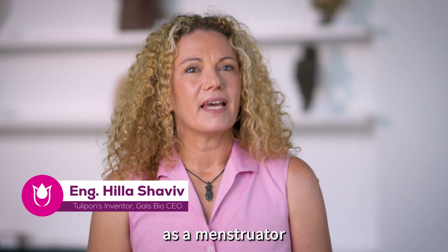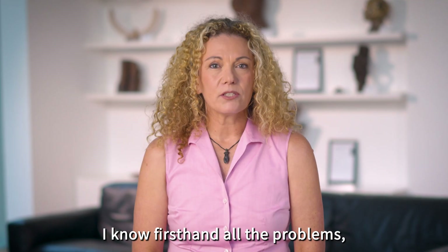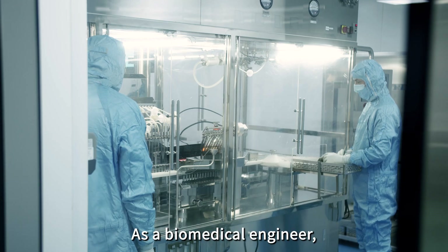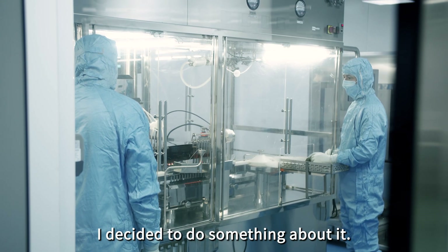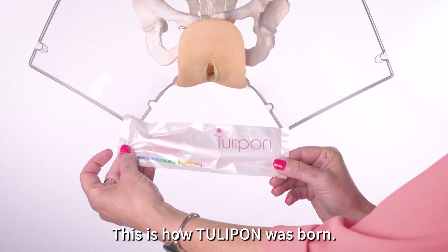Hi, I'm Hila. As a menstruator with 40 years of experience, I know firsthand all the problems, worries and frustration. As a biomedical engineer, I decided to do something about it. This is how Tulipon was born.